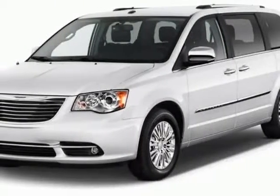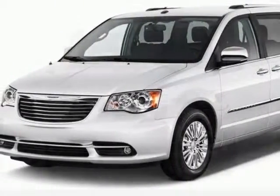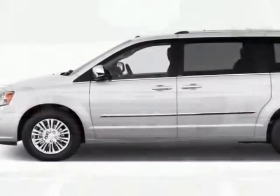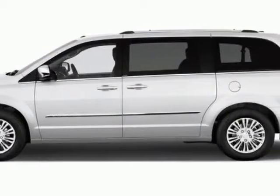Check out this 2013 Chrysler Town & Country. Carfax has certified this Town & Country as having one owner. This Town & Country has just under 35,000 miles.